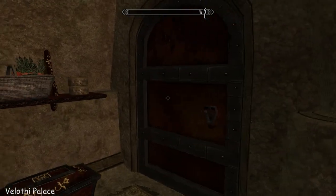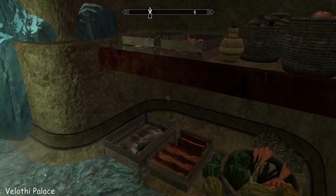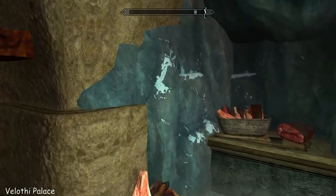I didn't even know that door was there. Nice fridge. Wow, look at this cold store.